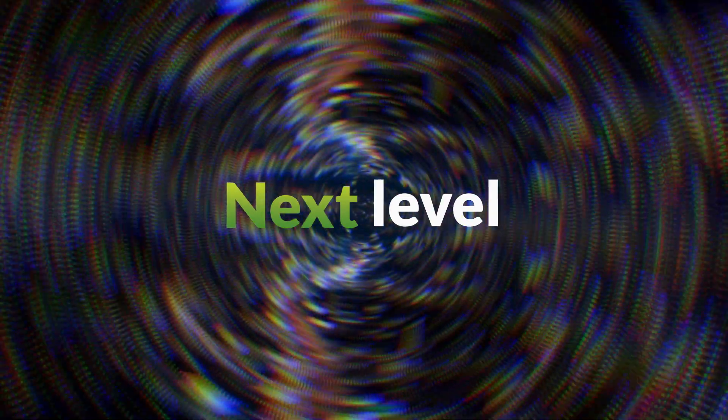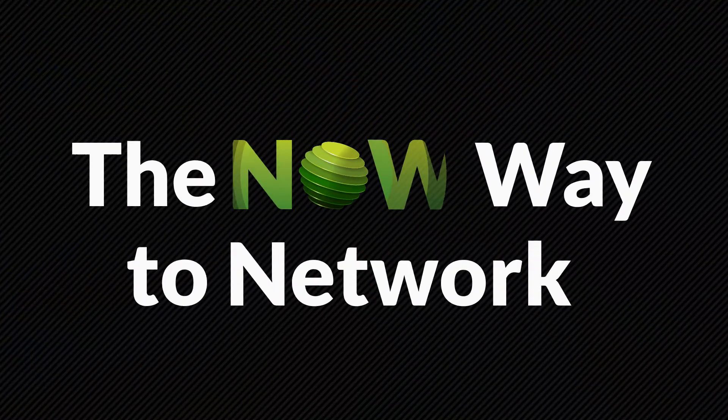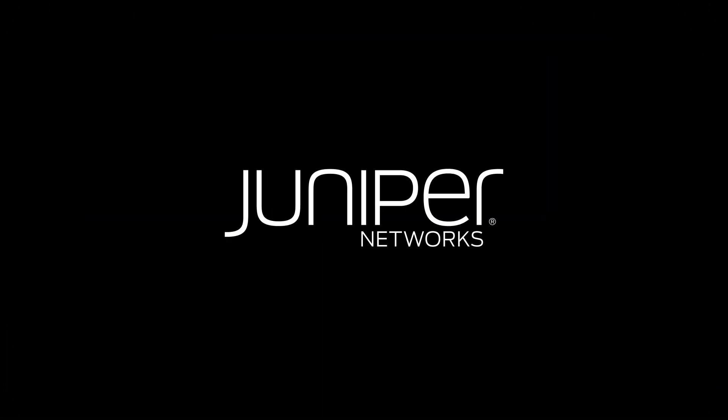Take your smart buildings to the next level with Juniper EX4400 switches and the NOW way to network. Go ahead – take a bow. To be continued...